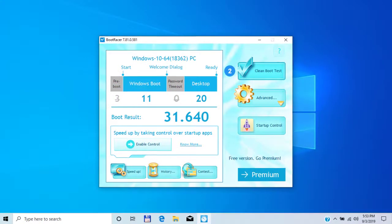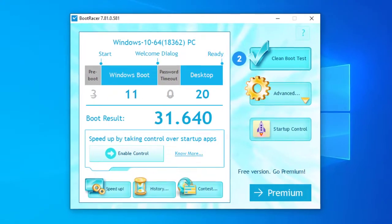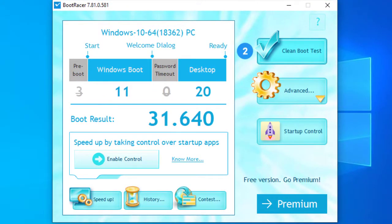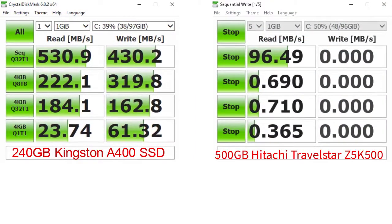I made a boot time test with the Kingston SSD and the boot time is about 32 seconds. With the mechanical HDD it was about 93 seconds. Sit back, relax and enjoy the video.